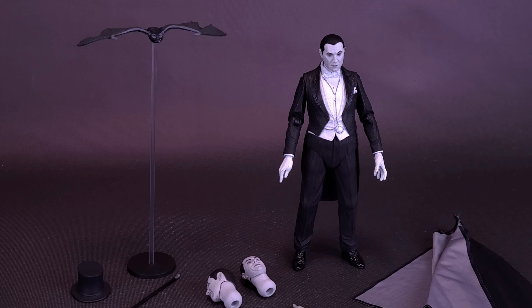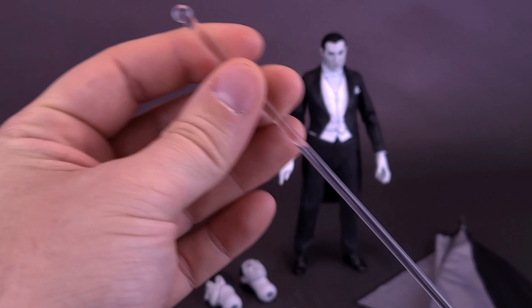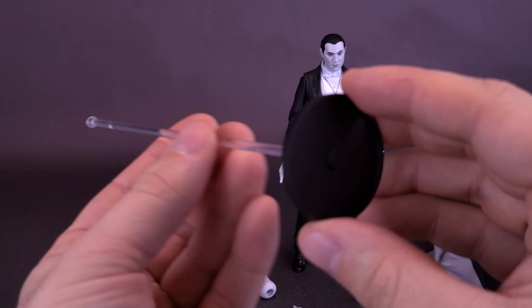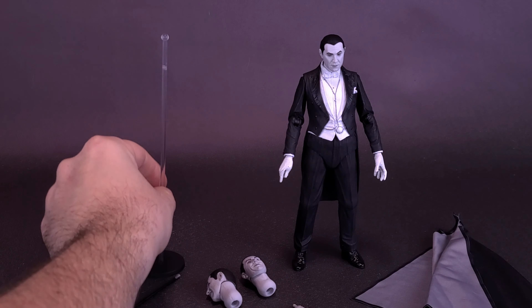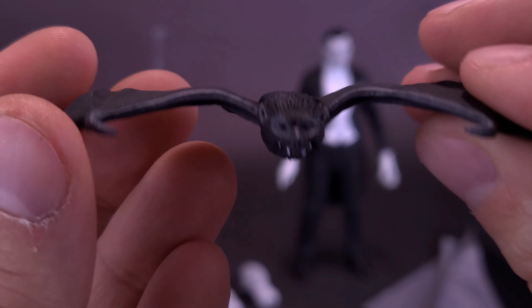The figure still comes included with the bat. The bat comes with an acrylic stand, a standee, and a little circular base that attaches to the bottom of the bat. There's a hole very obviously on the bottom of the bat's belly where the stand plugs in.